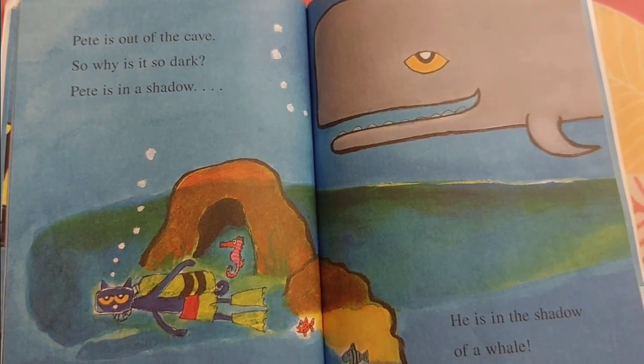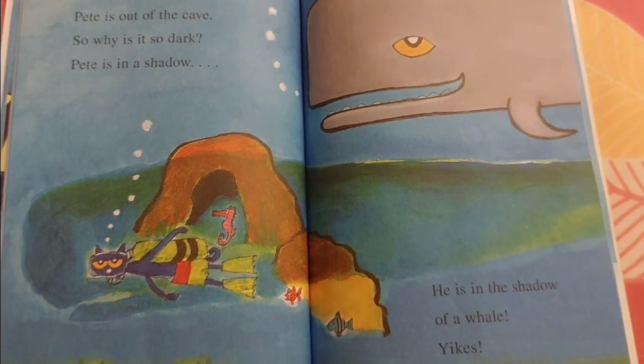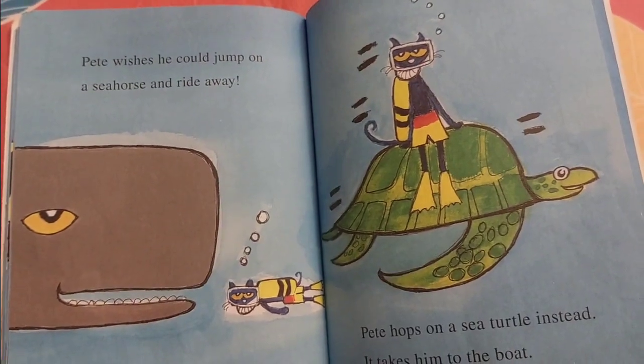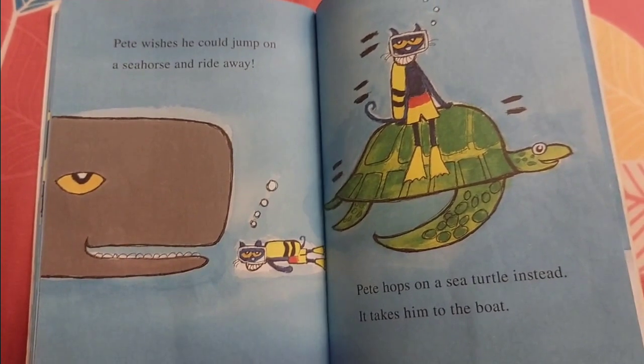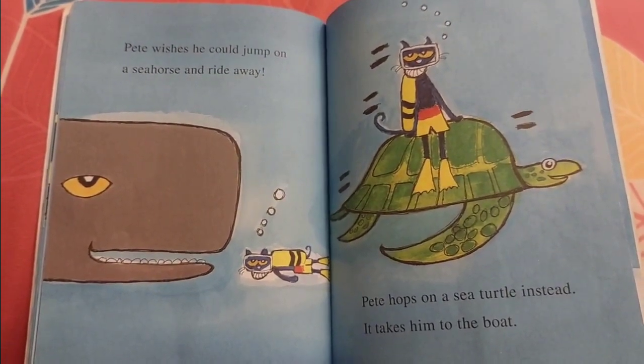So why is it so dark? Pete is in a shadow. He is in the shadow of a whale. Yikes! Pete wishes he could jump on a seahorse and ride away. Pete hops on a sea turtle instead. It takes him to the boat.